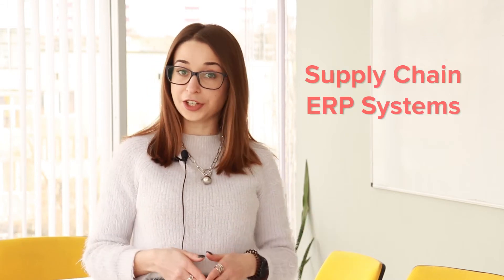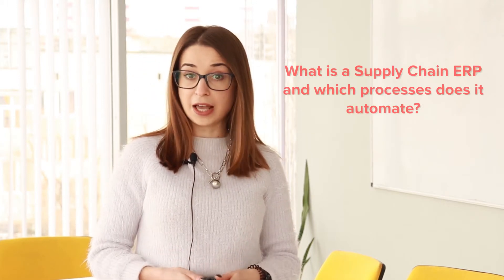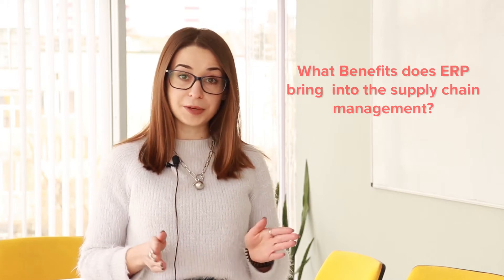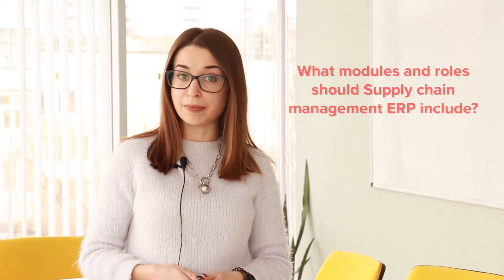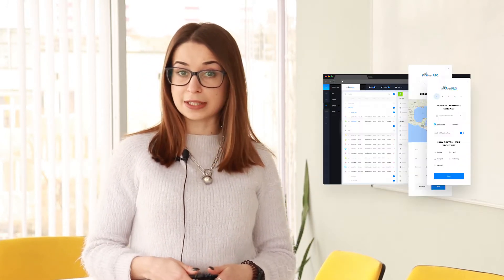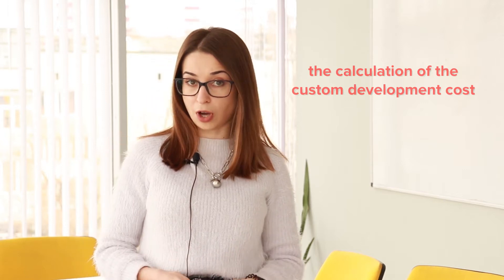Hello everybody! Today we are going to talk about supply chain ERP systems. This video will answer the following questions: What is a supply chain ERP and which processes does it automate? What benefits does ERP bring into supply chain management? What modules and roles should supply chain management ERP include? There will also be real examples of automated supply chain ERP systems developed by RecSoft, including a demonstration of the calculation of custom development cost.